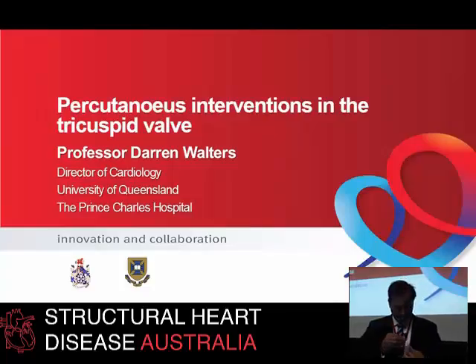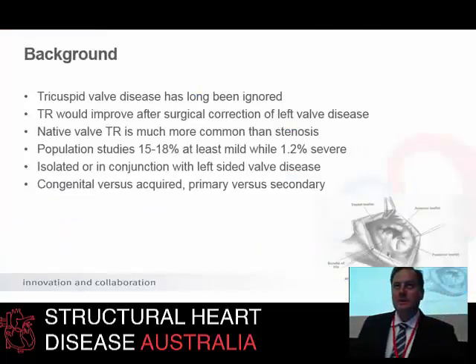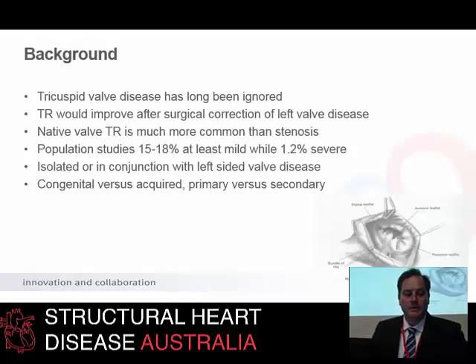I'm going to talk a little bit about percutaneous interventions in the tricuspid valve and spend a little bit more time taking through a case which illustrates a number of the points about interventions in this space. We've heard a nice overview from David about tricuspid valve disease. We've ignored it for a long time — we often thought it would get better when we fixed the left-sided lesions it might be associated with, and it was just adding pump time, adding complexity to the surgery. We weren't sure what we were gaining out of intervening on it.